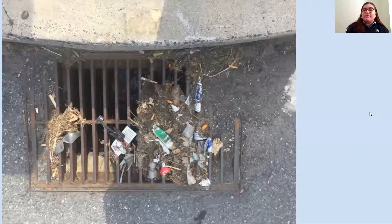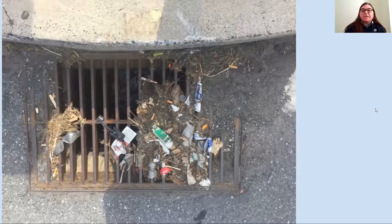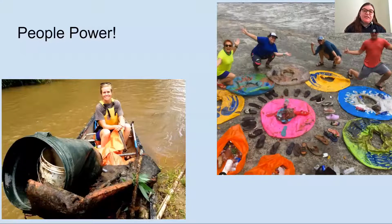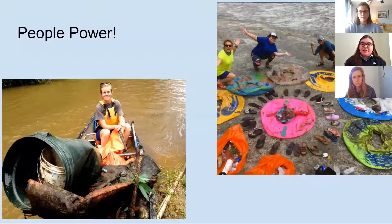One of the first places that identified microplastics was wastewater treatment plants, but more studies have found that 300% more of our plastic actually enters waterways through storm drains and stormwater runoff. You can see storm drains acting as a filter for both biological material and litter. One of the things Mountain True does to combat this is get people in the river and waterways to clean things up.